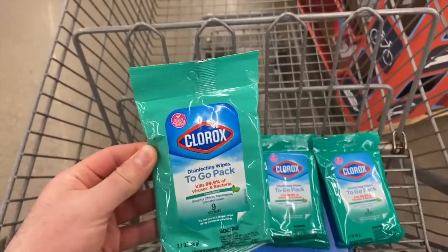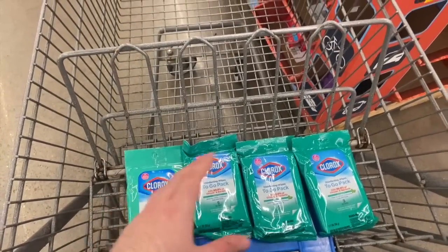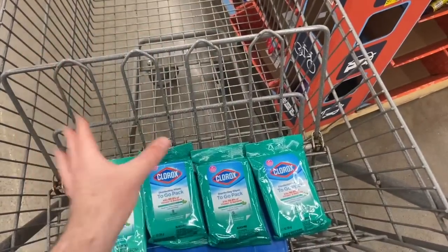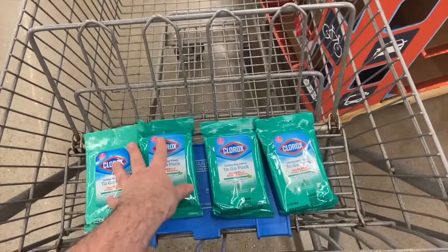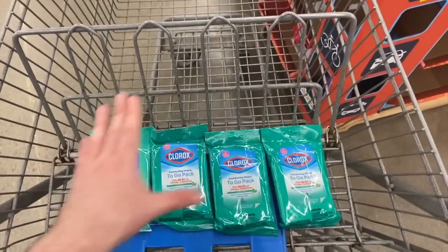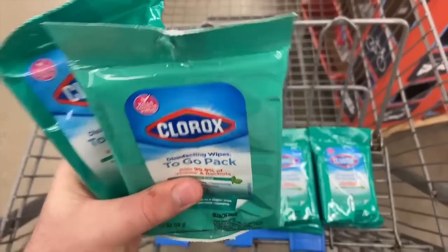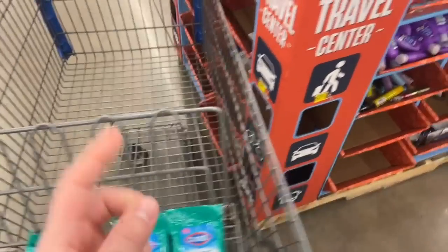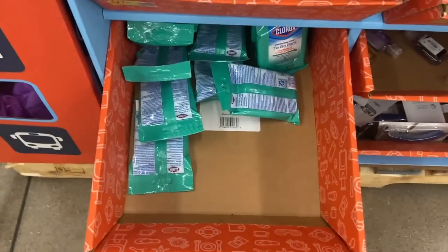I only went for one deal at Walmart, and that is on the Clorox Disinfecting To Go Wipes — the mini count. These are 97 cents each at Walmart. There's a rebate on Swagbucks, Inbox Dollars, and Ta-da for $2.50 back on two. These are all owned by the same company so they have the same rebates, but you're actually able to do the rebates on each of the apps. I bought four and submitted that receipt to Swagbucks, bought four and submitted to Inbox Dollars, and the other four I submitted to Ta-da — so I got 12 total.